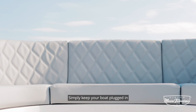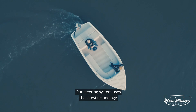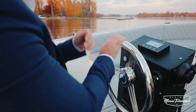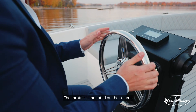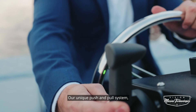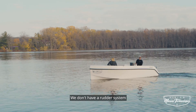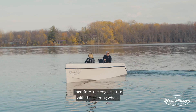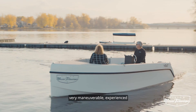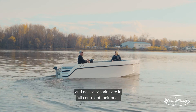Simply keep your boat plugged in and you're good to go once ready to launch your boat again. Our steering system uses the latest technology, thus providing simple and easy operation. The throttle is mounted on the column with a stainless steel wire. Our unique push and pull system was made for you to appreciate the views. We don't have a rudder system; therefore the engines turn with the steering wheel. This makes the Vault 180 very maneuverable. Experienced and novice captains are in full control of their boat.